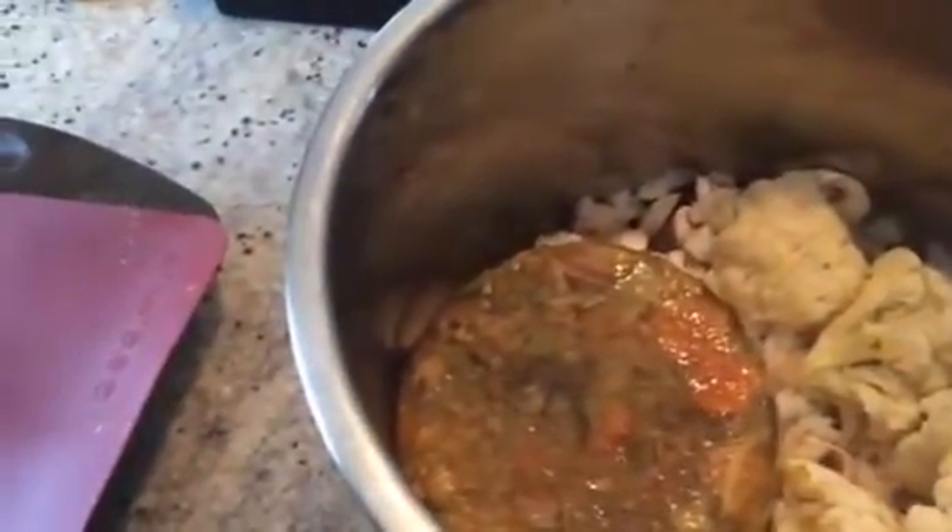Take it out of the freezer and add one container into your pot, then add in the bulbs of roasted garlic. You can see they just come out super easy and then you pop them in.